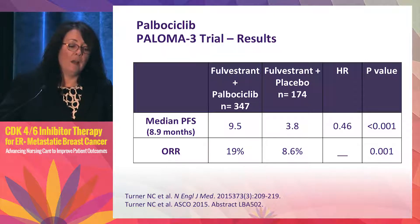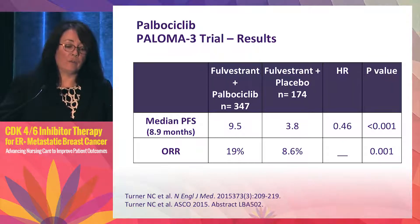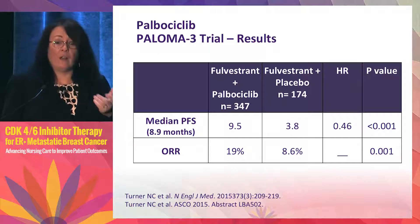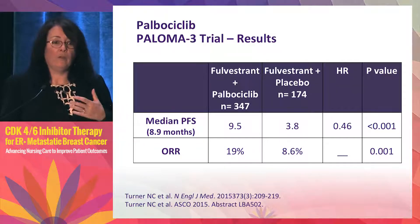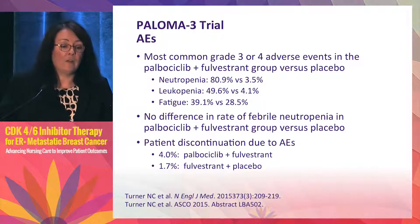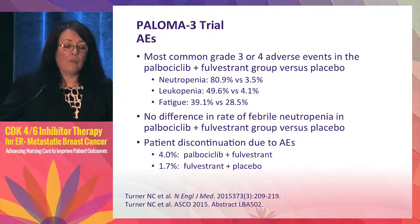This was a two-to-one randomization. The result illustrates that palbociclib is effective in hormone-resistant cancers, as the control arm PFS was less than six months. Response rate was also improved. With targeted agents, responses are not that common, so disease control is what we're looking for. Side effects were similar — neutropenia was slightly higher at 81% — but there was no difference in febrile neutropenia between arms, and patient discontinuation was very low at 4% on the study arm.